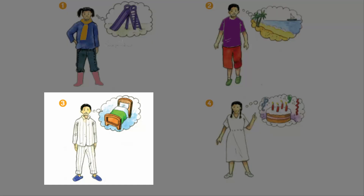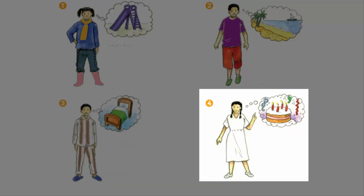I'm wearing brown and white pyjamas and blue slippers. I'm going to bed. I'm going to a party. I'm wearing a yellow dress and grey shoes.